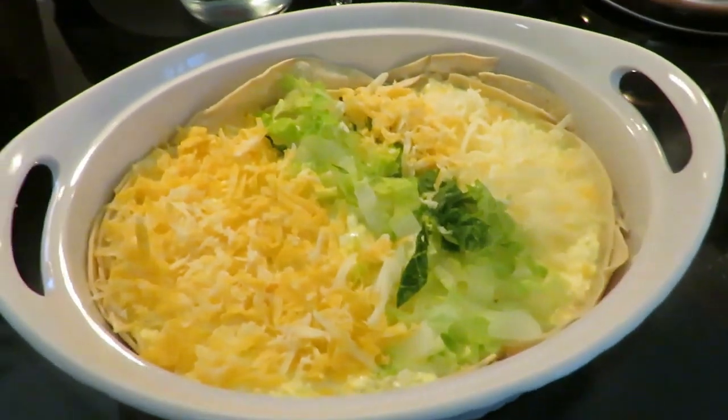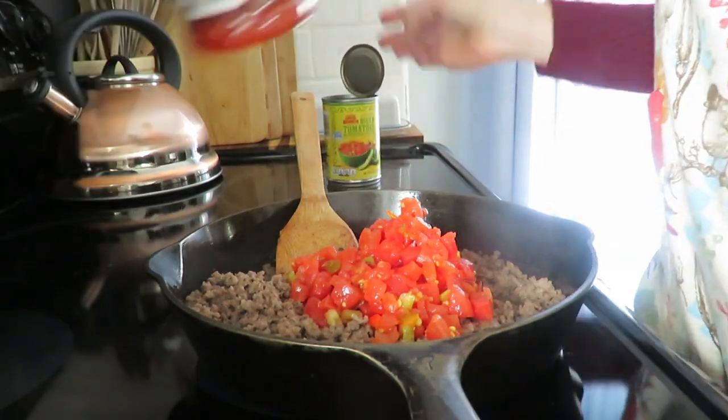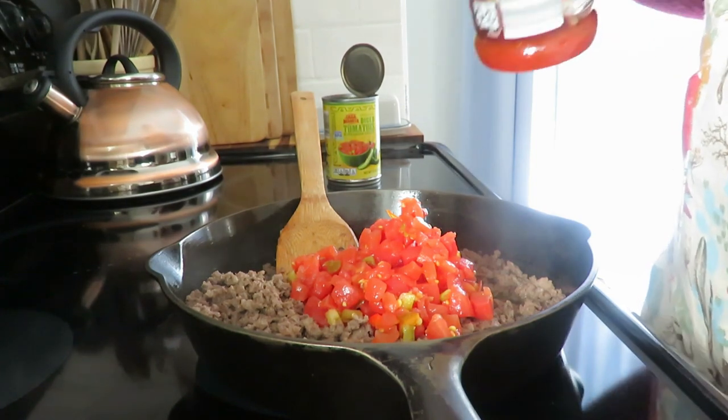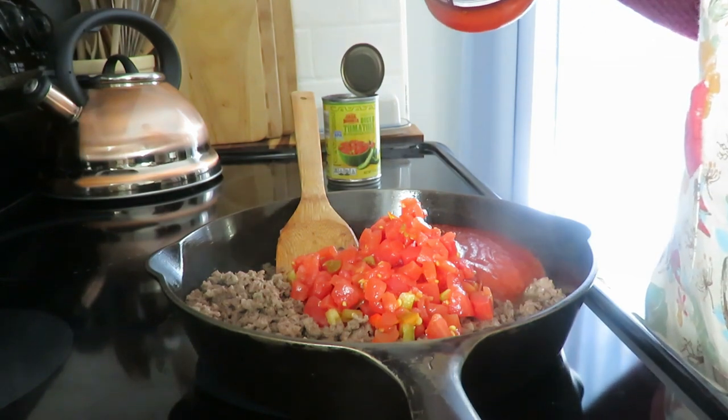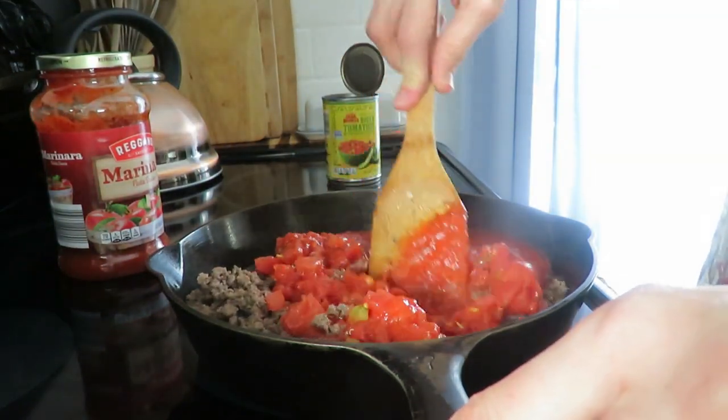Meal number two was Mexican lasagna — I found this in an Amish cookbook and I'll put the recipe in the description box. It's unique because it has cottage cheese and egg on top. I used corn tortillas on the bottom of the pan — you can use flour or homemade tortillas. I used beef and marinara sauce (the recipe calls for pizza sauce), and added diced tomatoes, green chilies, and some chili powder to spice it up.